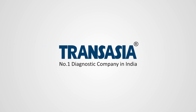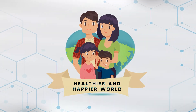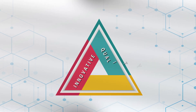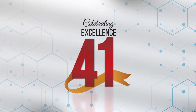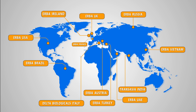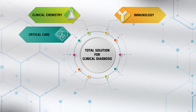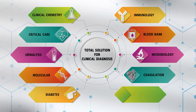TransAsia, India's leading IVD company, is committed to a healthier and happier world through its innovative, quality, and affordable diagnostic solutions for over four decades. Through our 14 global offices, the TransAsia Erba Group serves millions in over 100 countries. With products in every segment, TransAsia is proud to be recognized as a total diagnostic solutions provider.